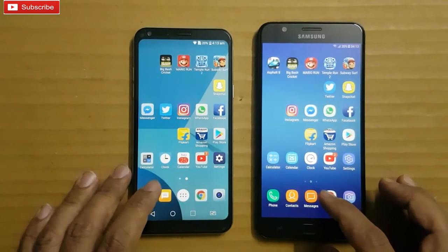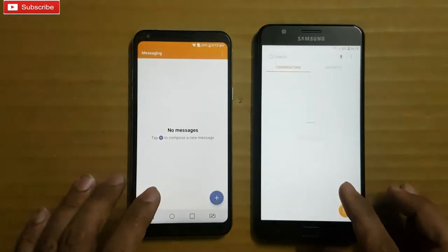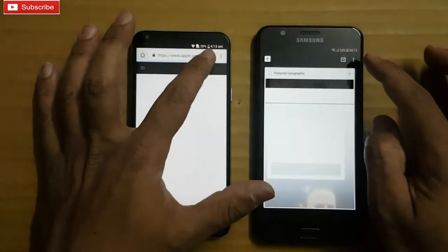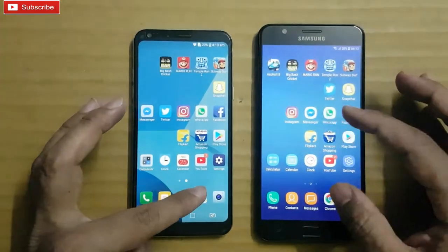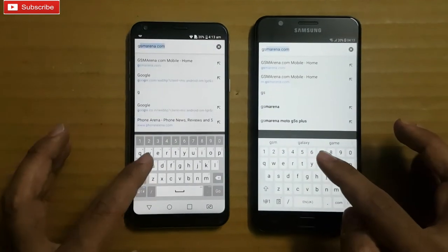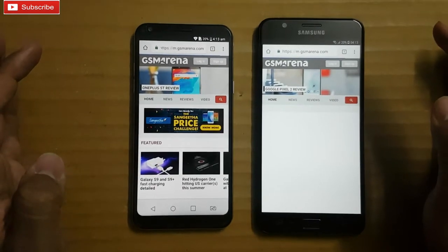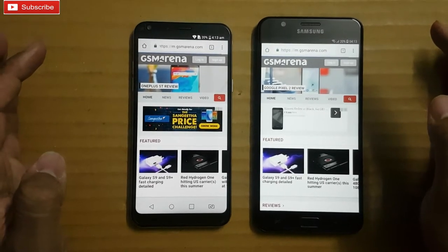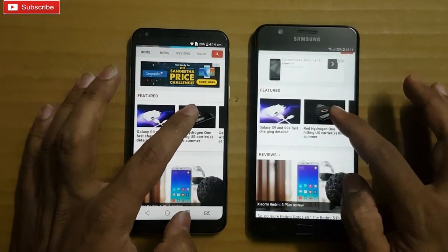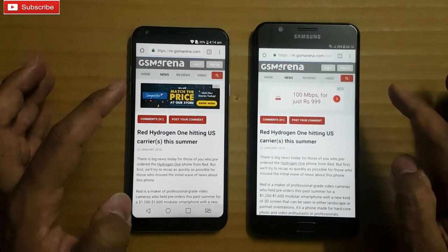Let me know in the comment section if you see exactly which one was faster. Let me open some web pages to see which phone opens faster — GSM Arena. The Q6 was faster, guys, as you can see. So let me open this article — Q6 was faster again.